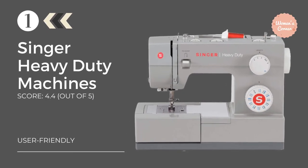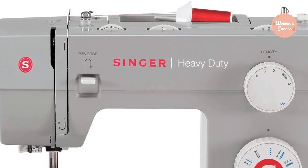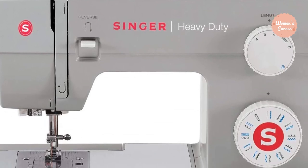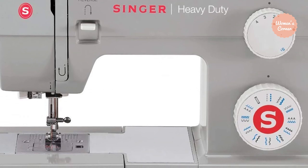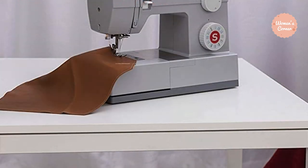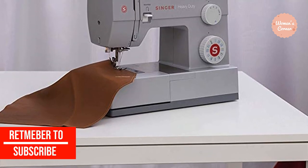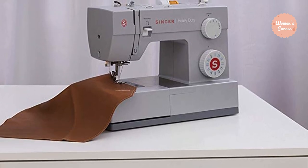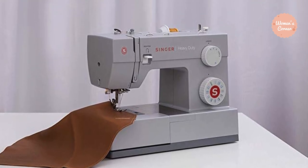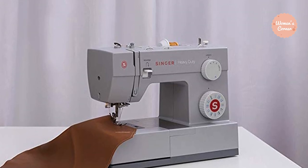Number 1: the Singer Heavy Duty 4452 Sewing Machine. For our best all-around pick, the Heavy Duty 4452 is a revolutionary sewing machine that not only gets the job done, but does it faster and better than any other standard machine on the market. Built with a stronger motor than most other sewing machines, you can easily sew and stitch through heavyweight fabrics without a problem. The Heavy Duty 4452 has 32 built-in stitches, including 6 basic, 7 stretch, 18 decorative stitches, and 1 fully automatic one-step buttonhole. It can handle crafts, home decor, construction of clothing, and so much more.